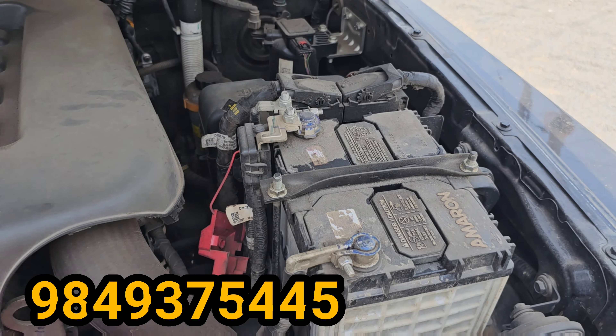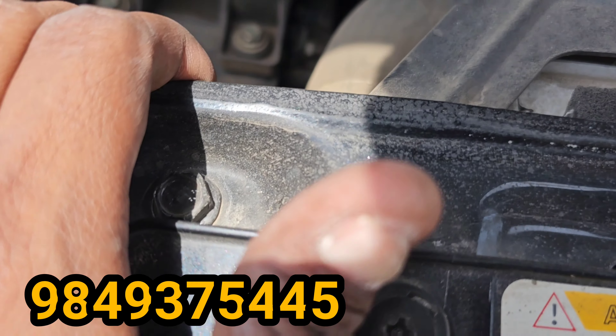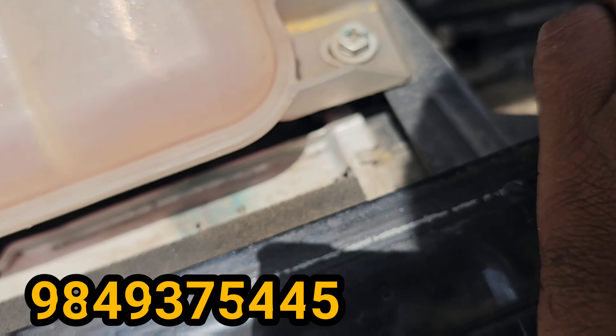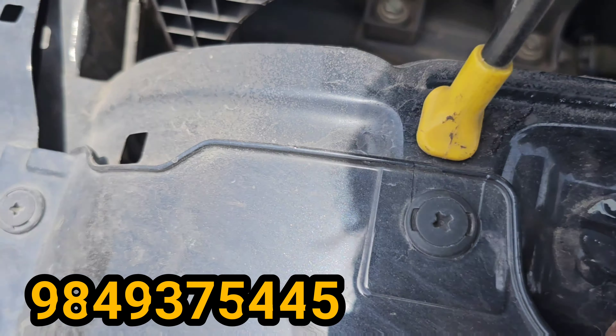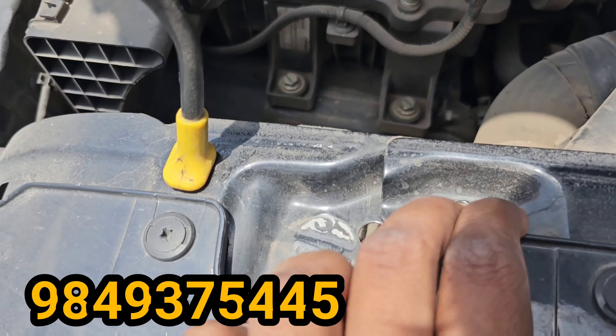Complete showroom track. The vehicle is priced at 15,00,000. You can call for details. Non-accidental vehicle. Thank you.